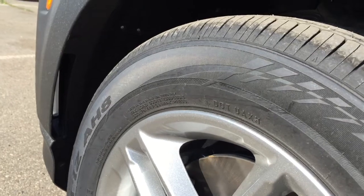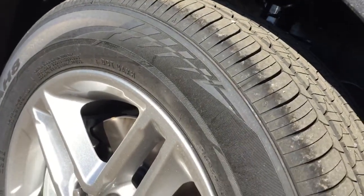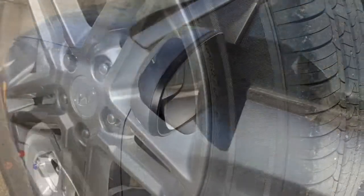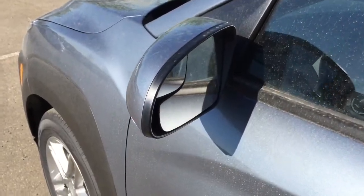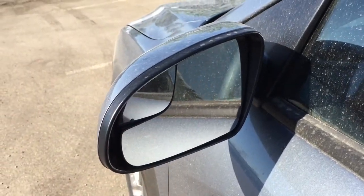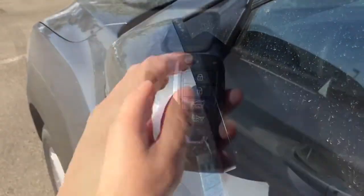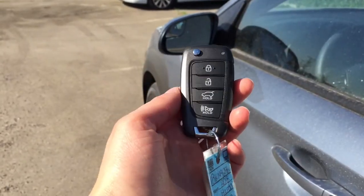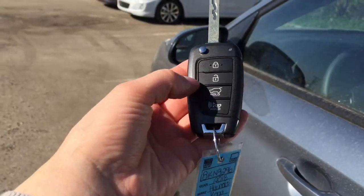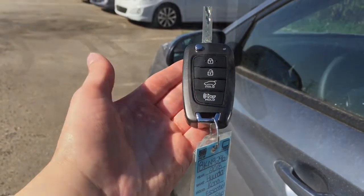The 2018 Kona comes on a set of Nexen all-season tires on 16-inch rims. Here on the driver's side you can see it does have two types of mirrors, and the mirrors do fold in. This trim line of Kona comes with a flip key fob. It does have lock-unlock, and you are able to press and hold to open the trunk, as well as there is a panic button.